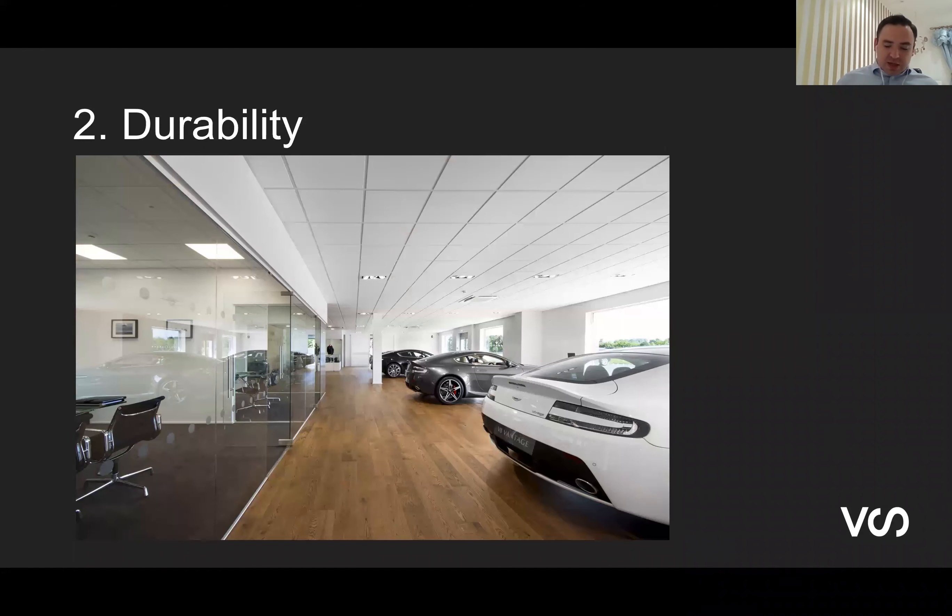The second trend we're seeing strongly is around durability. The perception is that compared to ceramics and LVT, wood flooring is the least durable choice. My belief is that if it's cared for correctly, wood flooring is not only durable but also the most forgiving and adaptable floor. You can't sand an LVT floor down if it gets damaged, whereas with timber flooring you're able to adapt it, sand it, and refinish it. I believe that if cared for correctly, wood flooring is a floor for a lifetime. However, the architect and design community continually asks how we can make it more durable.